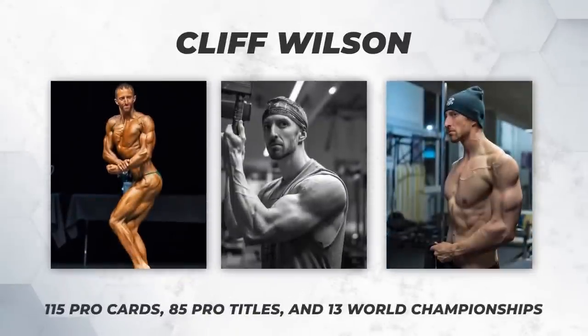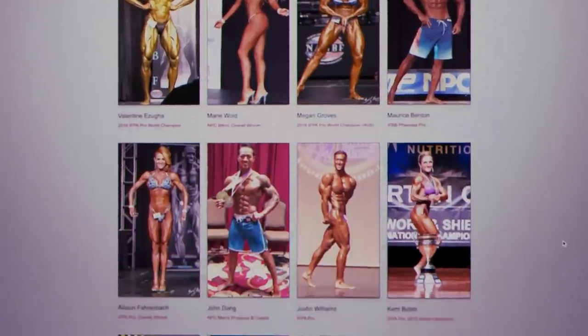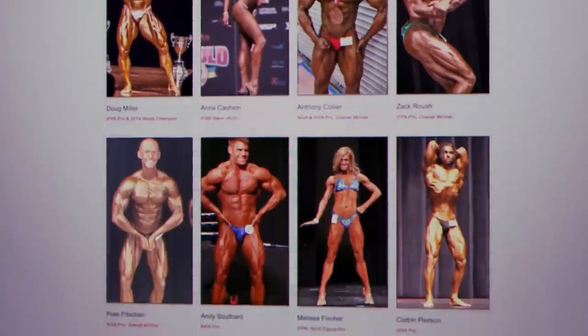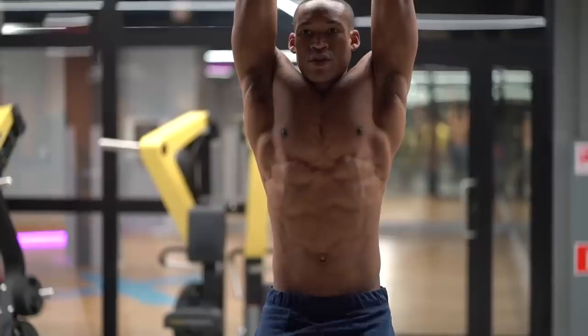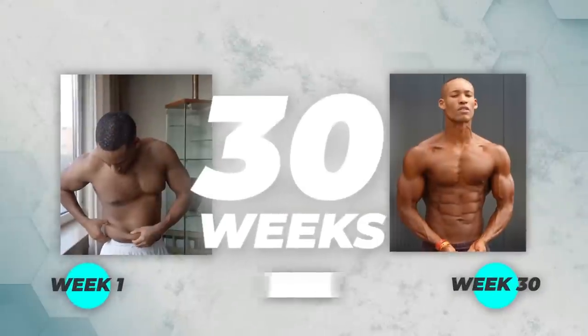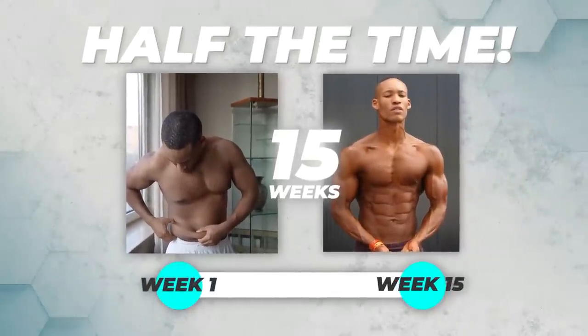One month ago I did a podcast with my coach Cliff Wilson, a world-renowned natural bodybuilding coach turning over 115 people into pros, 85 pro titles and 13 world championship titles. He says a minimum of 30 weeks to make this transformation happen — but what if I could show you the smartest way to see your six-pack in half the time or even a quarter of the time?